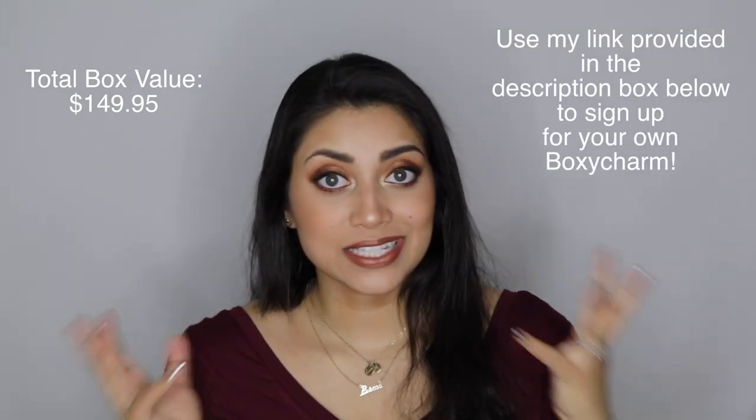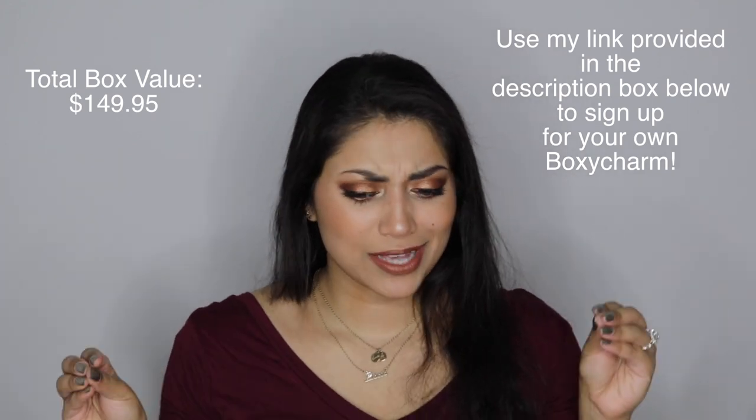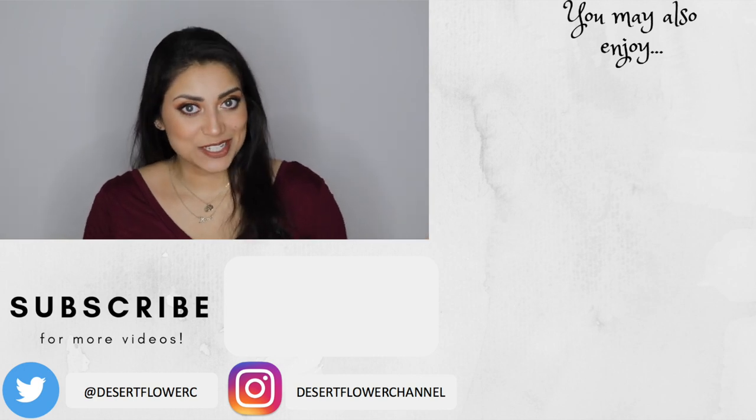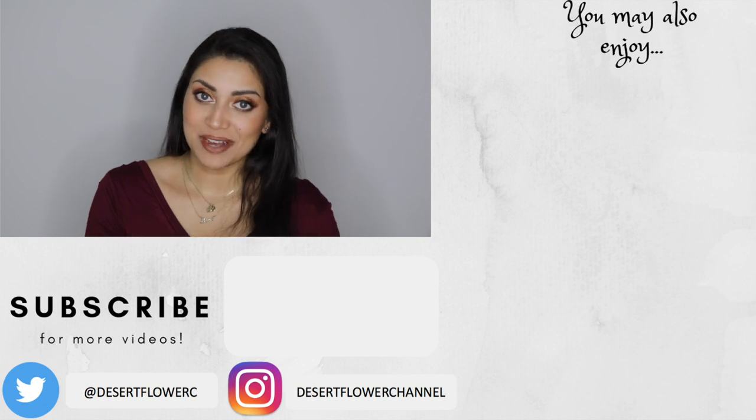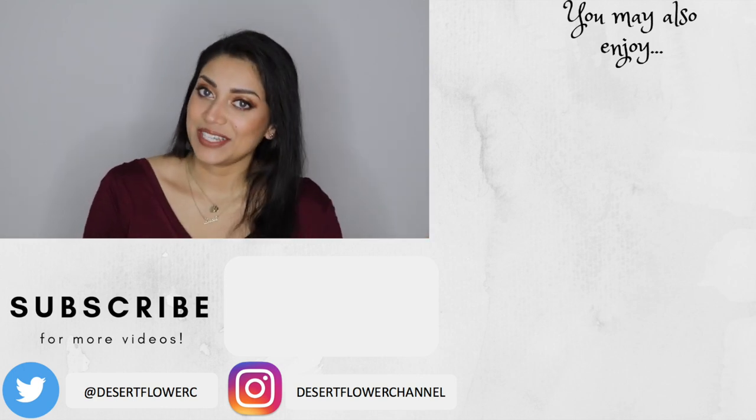So those are all of the products in this month's box and I actually loved all of them — I was blown away. The overall total for this month's box is $149.95, which is about six times the amount you pay for the box, which is incredible. This month's box was absolutely perfect, so much better than my last two boxes. These items were incredible and they totally knocked it out of the park. That's it for this month's BoxyCharm unboxing — I hope you guys enjoyed! Let me know what you got in your box this month down below. Please subscribe if you haven't already, give this video a big thumbs up, and I will see you guys in my next video. Bye!